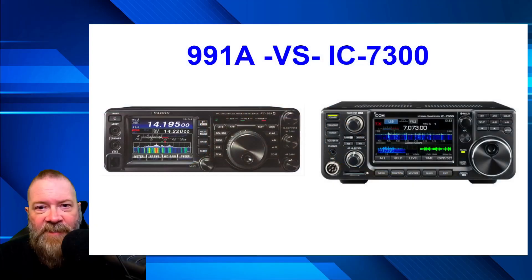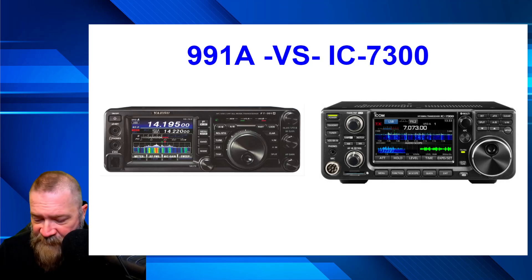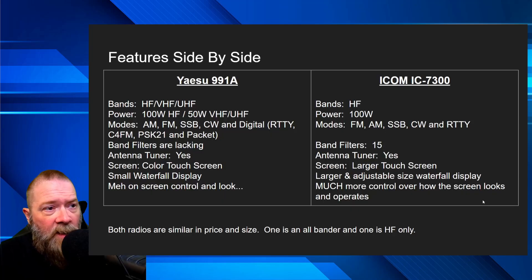Jumping over to my desktop, I have a little presentation. Here are obviously the two radios. A couple of quick side-by-side comparisons: the 991 does VHF, UHF, and HF; the 7300 is HF only. They both do 100 watts power output, except the 991 is 50 watts max on VHF/UHF. Modes are pretty similar — you get a couple of extra digital modes with the 991 that you don't get with the 7300.